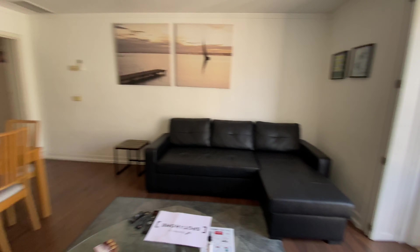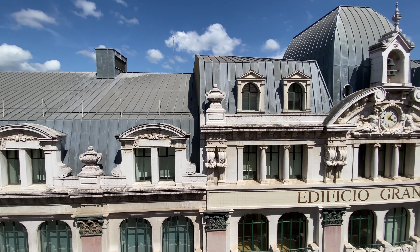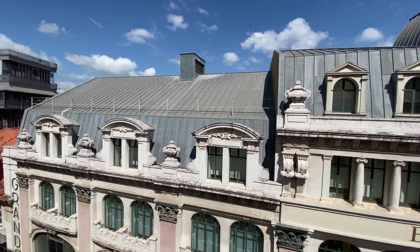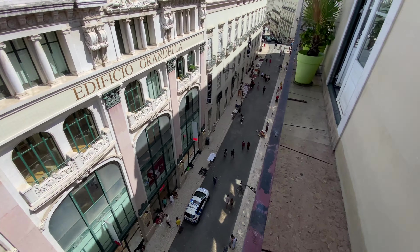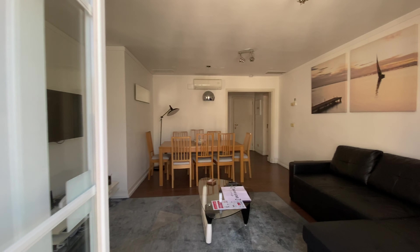And here we have a balcony that leads us to this amazing view. Even better — there's the elevator. You're pretty much in the heart of Lisbon. Awesome. So now let's get back inside.